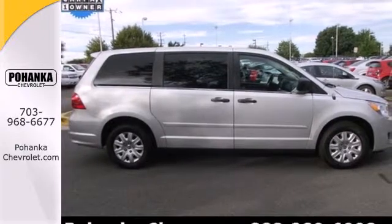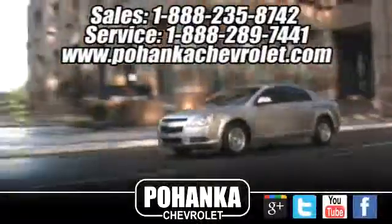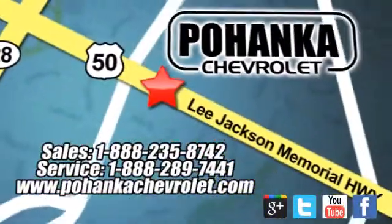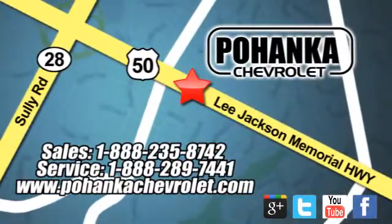Come on in today and see it for yourself. Bohenga Chevrolet is a great place to buy a car. We're conveniently located at 13915 Lee Jackson Memorial Highway, Route 50 in Chantilly.